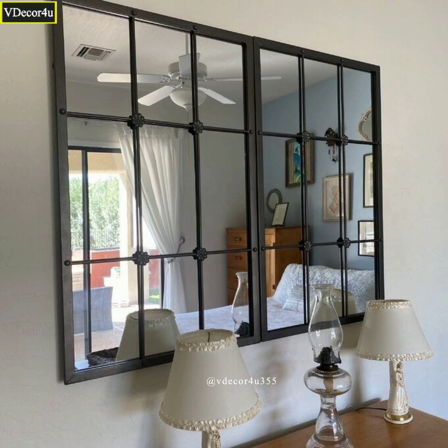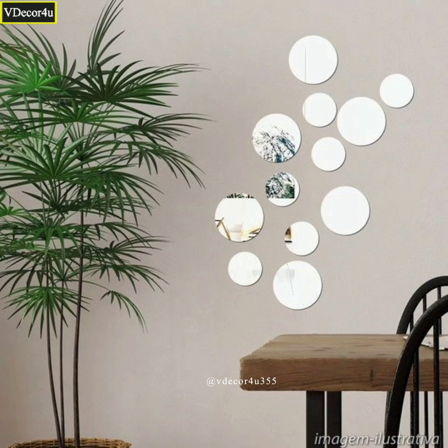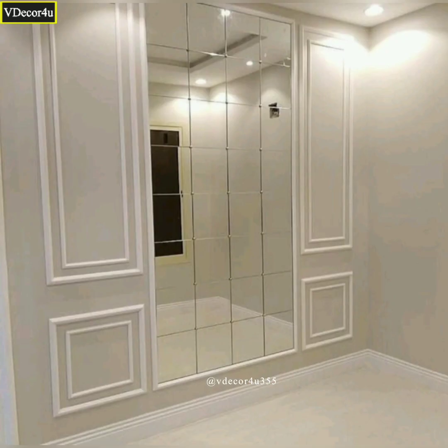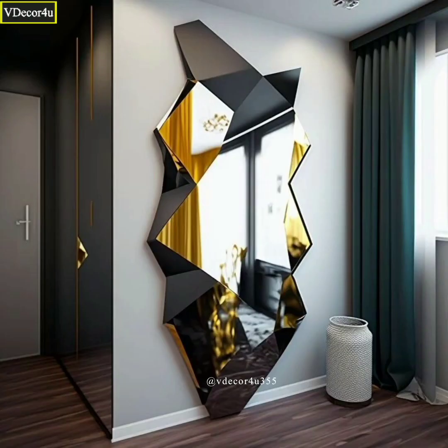Our videos are packed with inspiring ideas to help you transform your home into a stylish sanctuary. Join us as we explore various aspects of home decoration, from choosing the perfect color schemes to arranging furniture and accessorizing with flair. Whether you are looking to refresh a single room or embark on a complete home makeover, we are experts and we will guide you every step of the way.